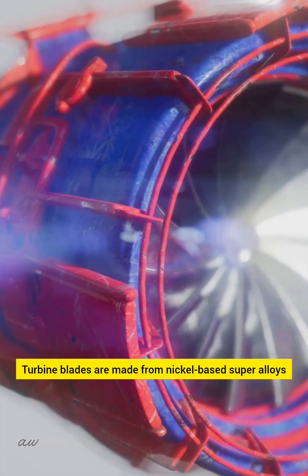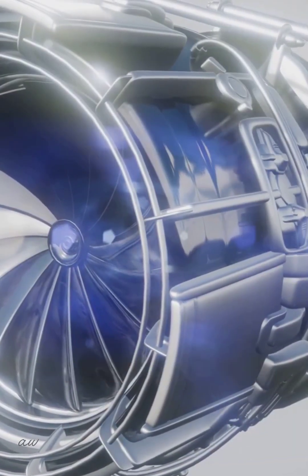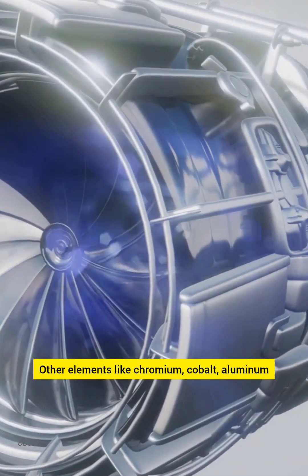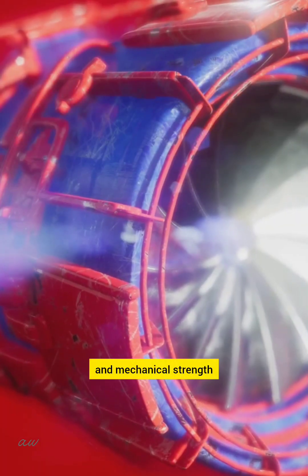Turbine blades are made from nickel-based super alloys. Nickel retains strength at extreme temperatures. Other elements like chromium, cobalt, aluminum, and titanium are added to improve heat resistance and mechanical strength.